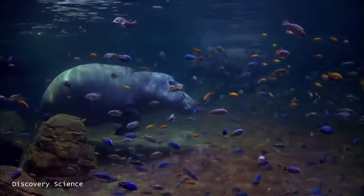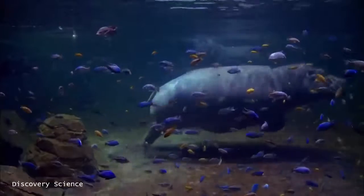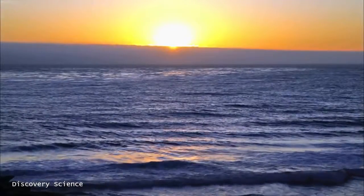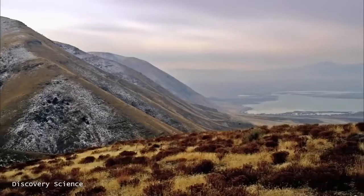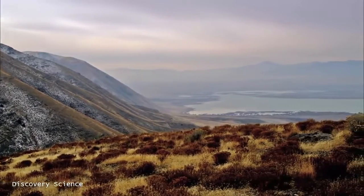Earth has a number of different features that make it truly unique in our solar system. It's not boiling hot, nor is it freezing cold — it's just at the right distance from the Sun to be a very moderate temperature that supports life. For another thing, it's not completely a water world, nor is it completely a dry desert. It's got just the right mix of land and ocean to support a wide variety of species.